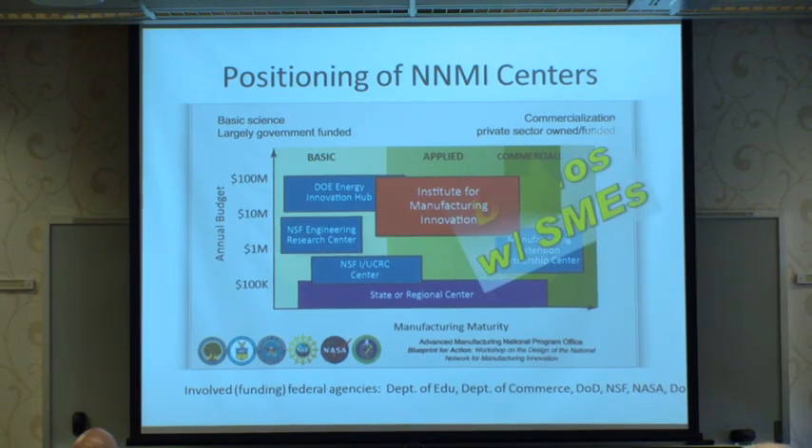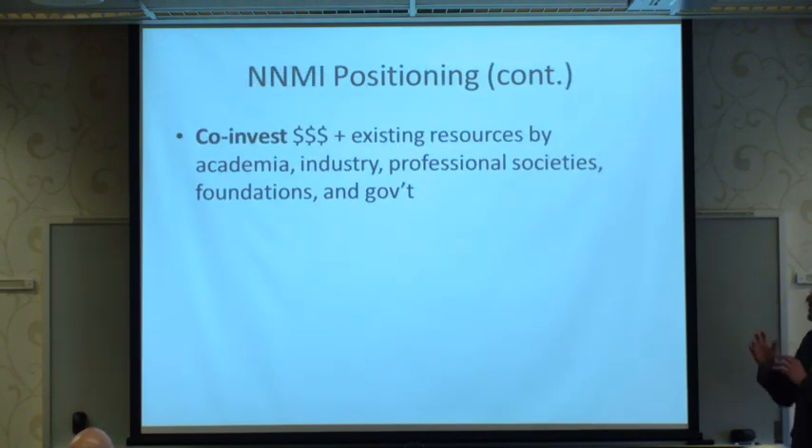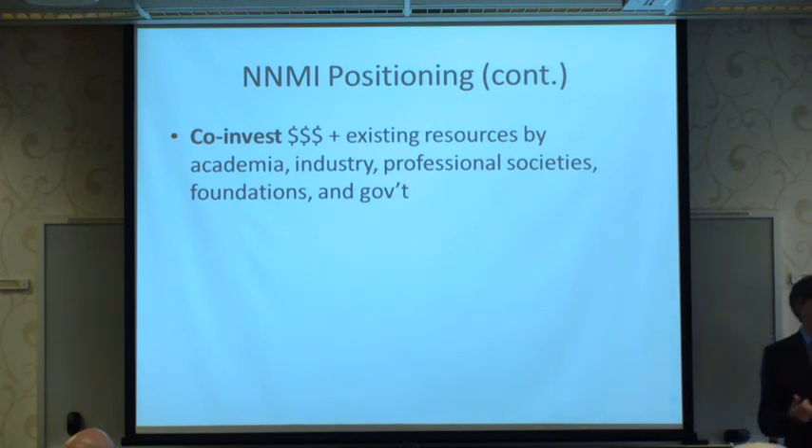A key focus is demonstrations with small to medium enterprises — they really want to see technology in the hands of those who will scale it out. They're looking for co-investment dollars plus existing resources from academia, industry, professional societies, foundations, and government at all levels. These are interesting organizations to coalesce and manage, with challenges in how to achieve success with these collaborations.